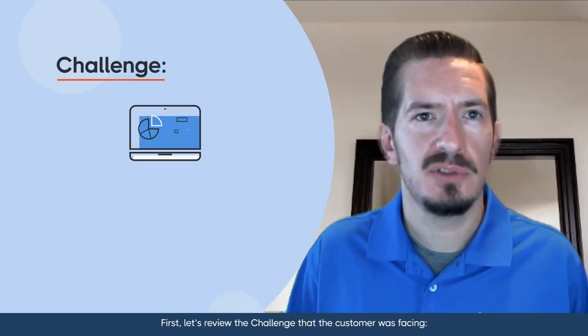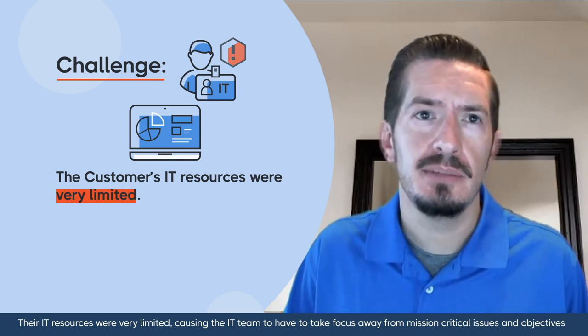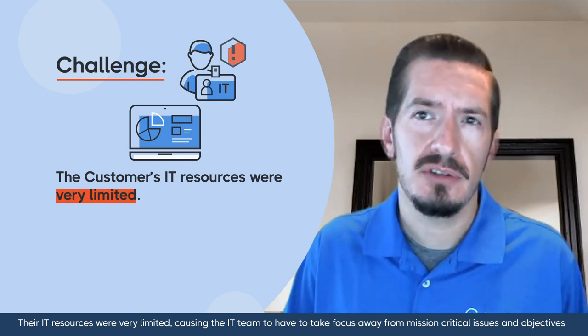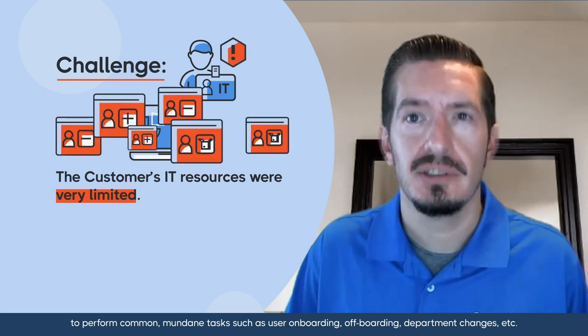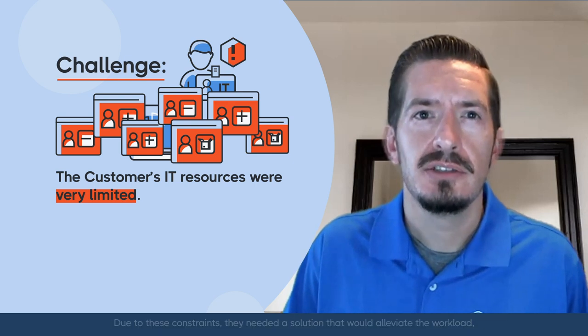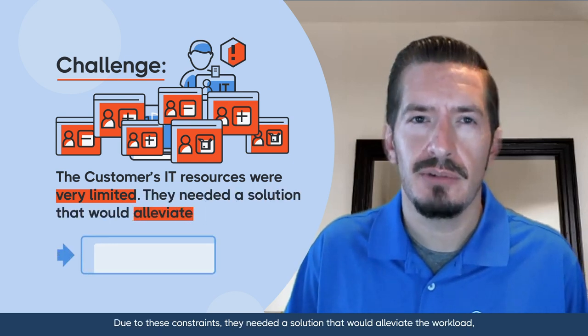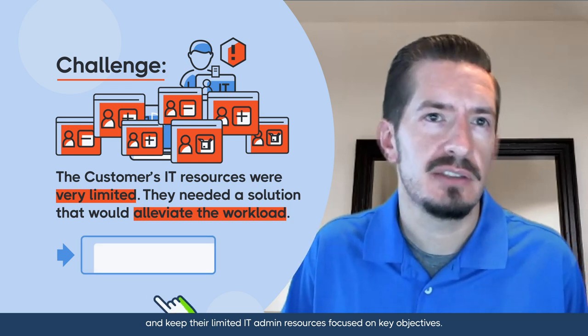First, let's review the challenge that the customer is facing. Their IT resources were very limited, causing the IT team to have to take focus away from mission-critical issues and objectives to perform common mundane tasks such as user onboarding, off-boarding, department changes, etc. Due to these constraints, they needed a solution that would alleviate the workload and keep their limited IT admin resources focused on key objectives.